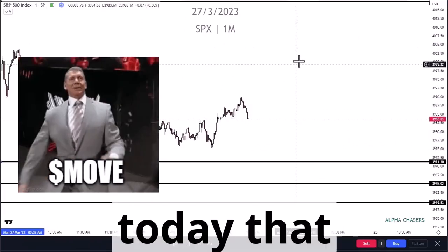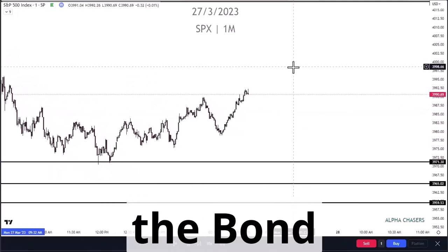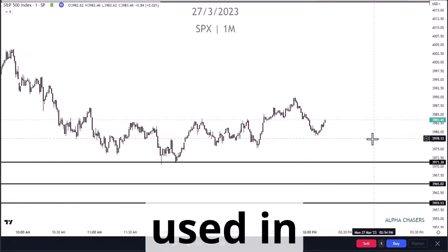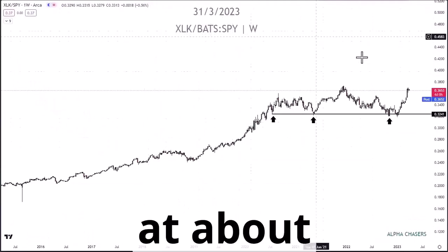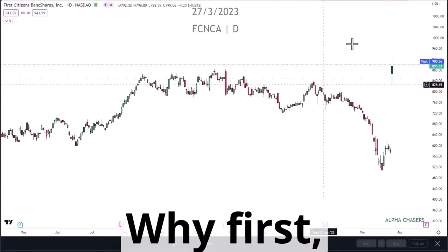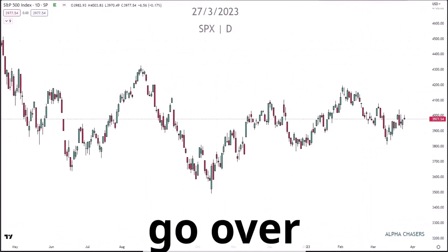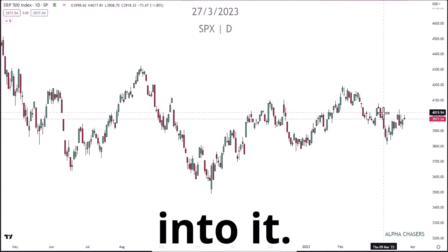There are two things that happened today that have not happened in a very long period of time. One is the bond VIX in comparison to the VIX that we all know. Why technology is outperforming the index at about a 20-year high — we're going to review why that's taking place. Why First Citizens is up over 50 percent on the day. We have a lot to go over tonight, so we're going to jump right into it.